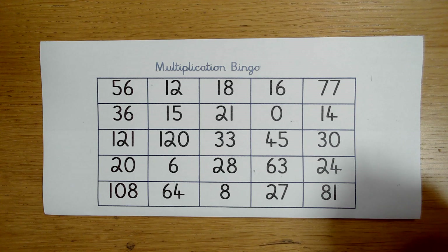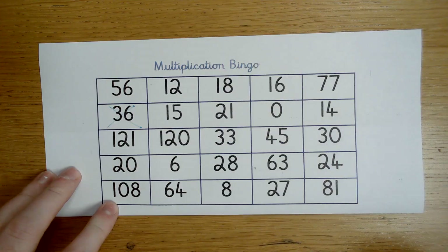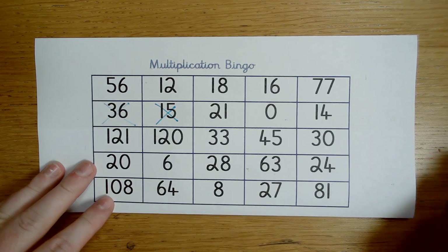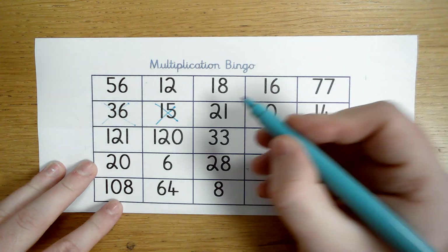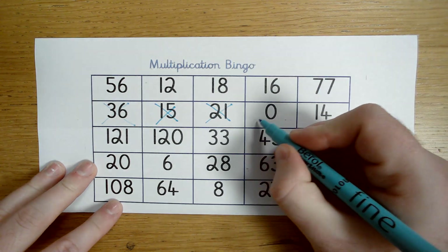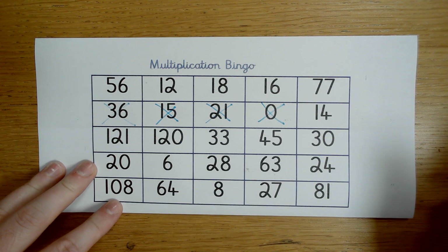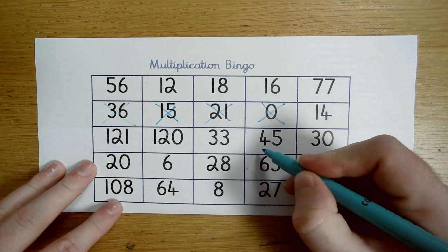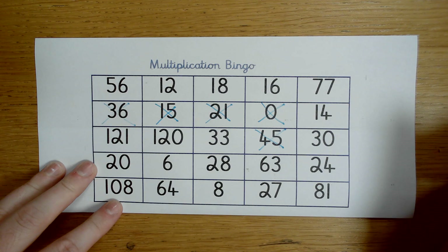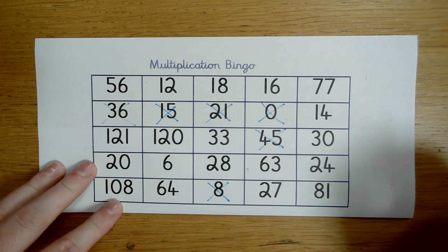6 times 6 — I know 6 times 6 is 36, so I will cross off 36. 3 times 5 — 3 times 5 is 15, so I will cross off 15. 7 times 3 — 7 times 3 is 21. 9 times 0 — 9 times 0 is 0. 9 times 5 — 9 times 5 is 45. As you can see, it's completely random, numbers will be anywhere. 2 times 4 — 2 times 4 is 8. 3 times 4 — 3 times 4 is 12. 8 times 8 — 8 times 8 is 64. I do have 64 on my card.